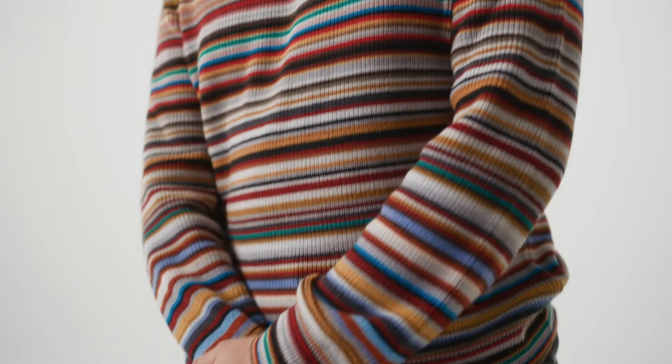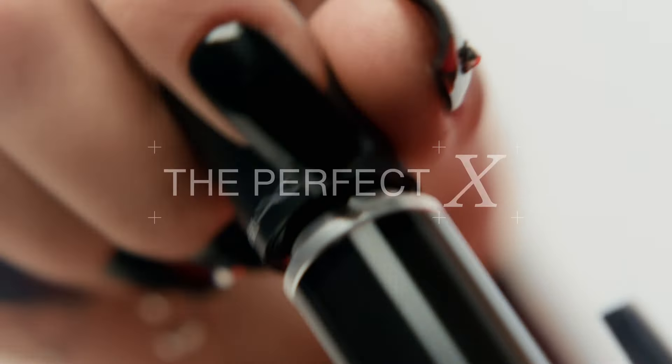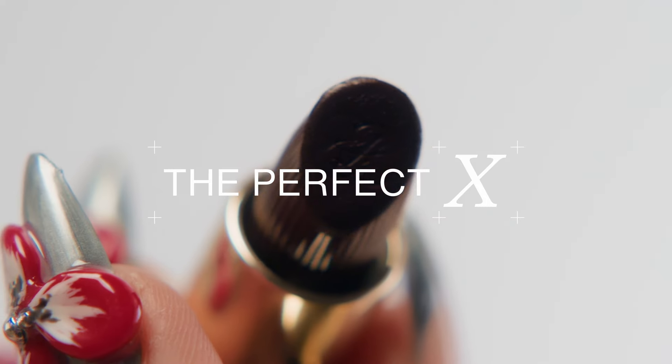Hi darlings, I'm your host Dino Bonatic and welcome to another episode of The Perfect X, Zalando's series that uncovers every piece in an essential wardrobe. But plot twist, we're taking you into the beauty cabinet as we discuss the perfect lipstick. My guest is definitely an expert in the field — it's Isamaya French, beauty mogul and makeup artist who knows how to do a perfect lip. Isamaya, are you ready to tell me all about lipsticks?